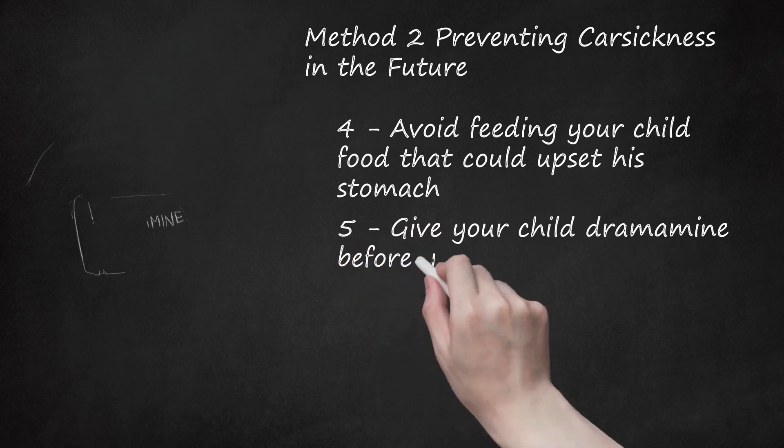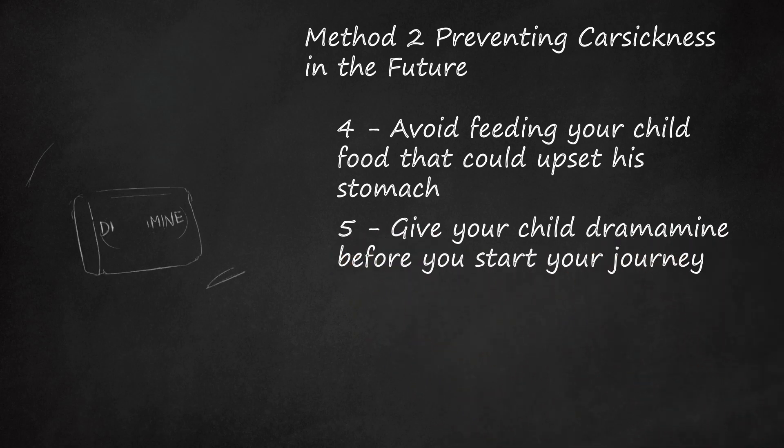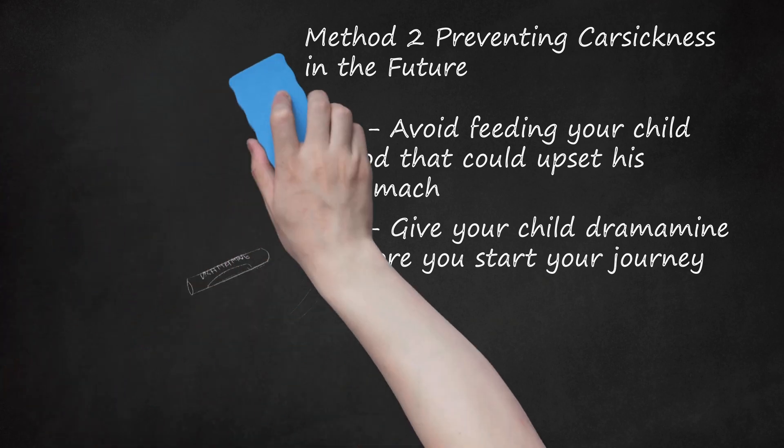Step 5: Give Your Child Dramamine Before You Start Your Journey. If your child frequently gets very carsick, consider giving him Dramamine to make the journey easier. This drug can be given to kids that are 2 years old or older. It is an anti-nausea medication that can help your child's body to fight off any potential feelings of car sickness. Give your child this medication one hour before getting into the car. Children who are 2–6 years old: give 12.5 mg every 6 hours, not to exceed 75 mg in 24 hours. Children who are 6–12 years old: give 12.5–25 mg every 6 hours, not to exceed 150 mg in 24 hours. Children 12 years or older: give 50–100 mg every 6 hours, not to exceed 400 mg in 24 hours.